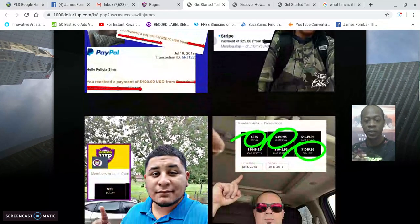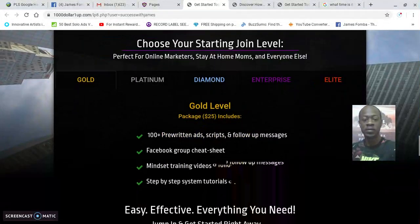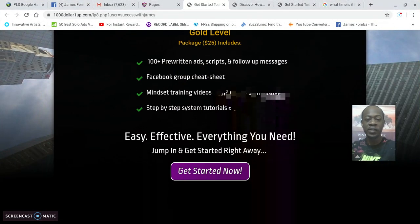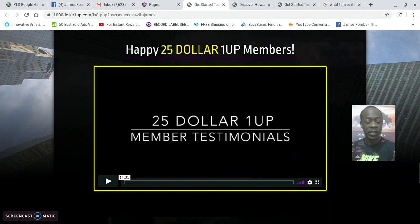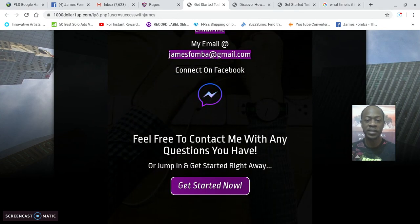The funnel goes over the business, shows many different testimonials, goes over the different product levels, and has another 14-minute video of real member testimonials doing the explaining for you. Then people can contact you or get started. It's a really smooth funnel.